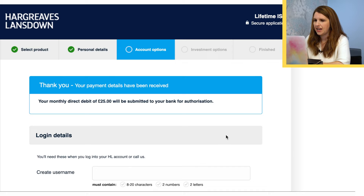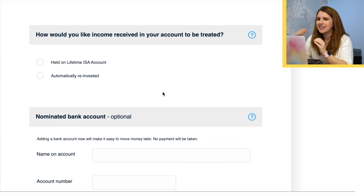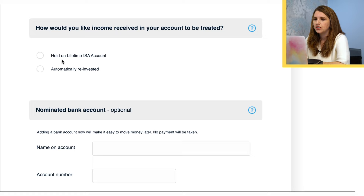I click 'Open a Lifetime ISA' and there we go — it says my monthly direct debit will be created. I then create a username and fill out some security questions. Then we come to how you'd like income received in your account to be treated — do you want to automatically reinvest it, in which case there could be charges, or do you want it kept as cash? That depends on what type of fund, stock, or ETF you're picking — whether it offers a dividend payment, a yield, or automatically reinvests for you.